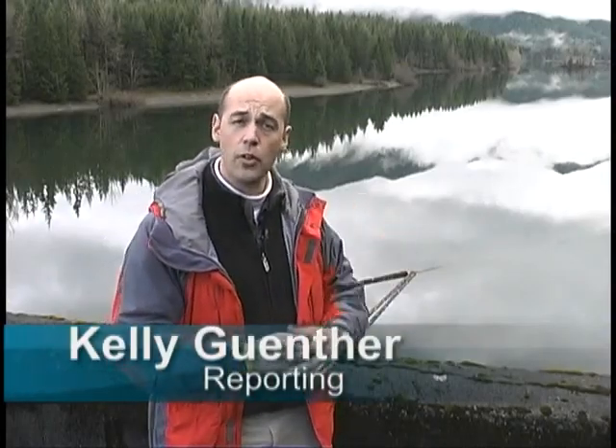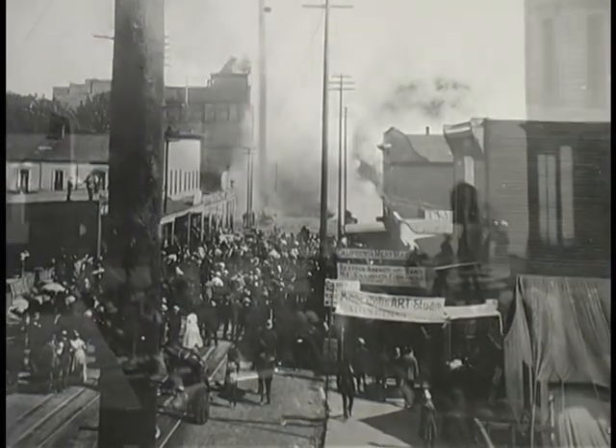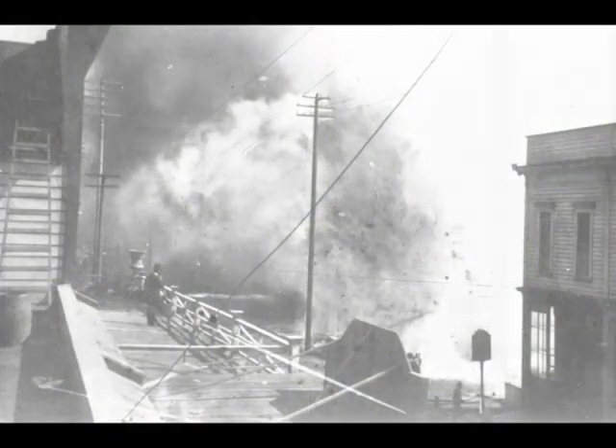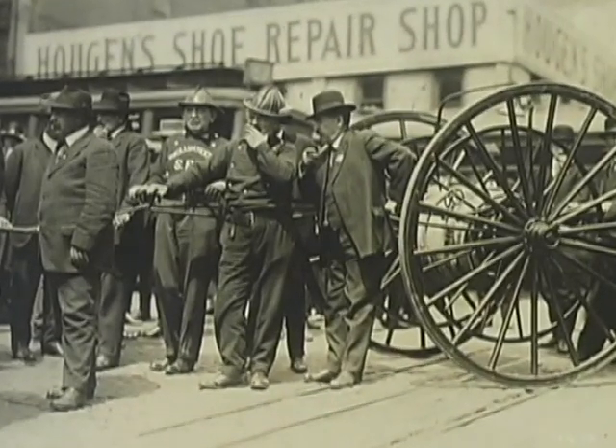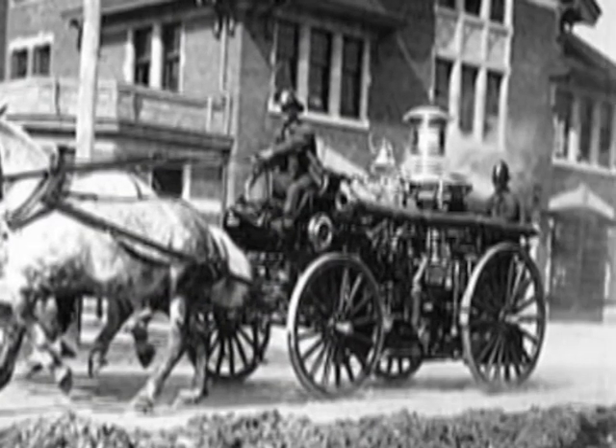Behind me is Masonry Reservoir and Chester Morris Lake, and they feed the Cedar Falls hydroelectric project. This was all built back in the early 1900s because of a devastating fire that nearly wiped Seattle right off the face of the map. You might even say that Seattle City Light was built from the ashes of that great fire back in 1889. The Seattle Fire of 1889 was so large it nearly leveled the young city. A burgeoning town built primarily of wood, the fast-moving inferno put the city's firefighters to the test — but they lacked one key thing: good water pressure.